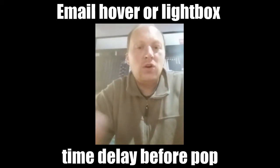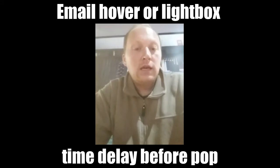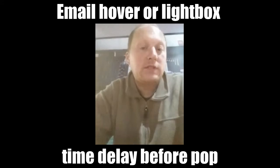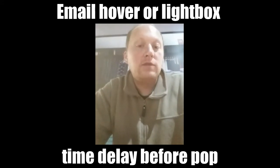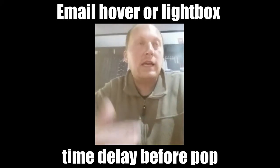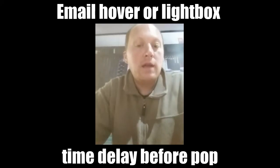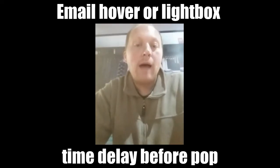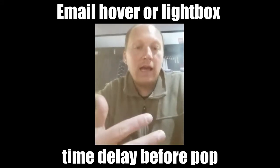He didn't have more stats and said you're going to have to test it. He didn't think doing it in the first five seconds was a good idea — even though that works for some people — he thought that was being too aggressive. He gave the analogy of meeting people at a bar, saying give people a minute to a minute and a half to read some of your content and see the value.